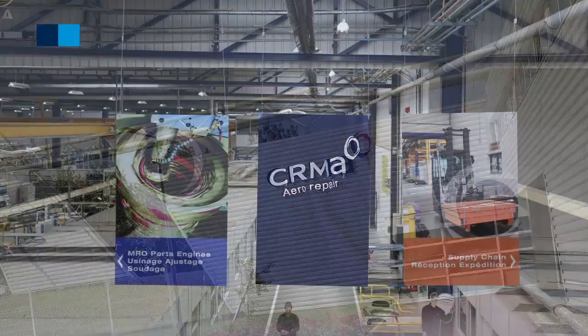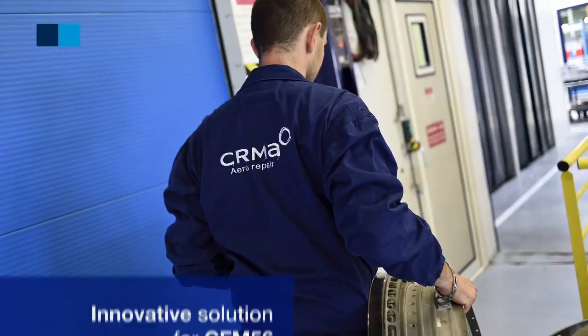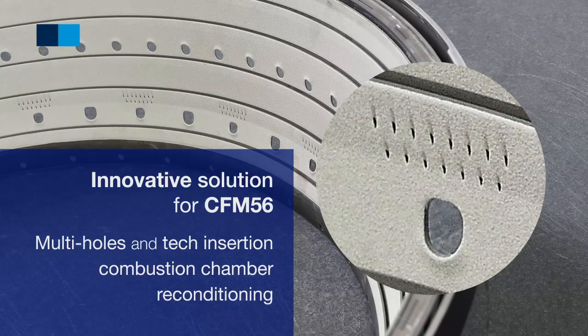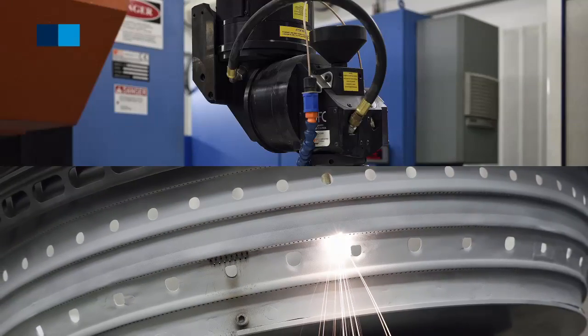CRMA, an AFI KLM-ENM Center of Excellence for Engine Parts Repairs, has developed an innovative solution under which worn or damaged CFM-56 multi-hole and tech-insertion combustion chambers are repaired instead of being replaced.